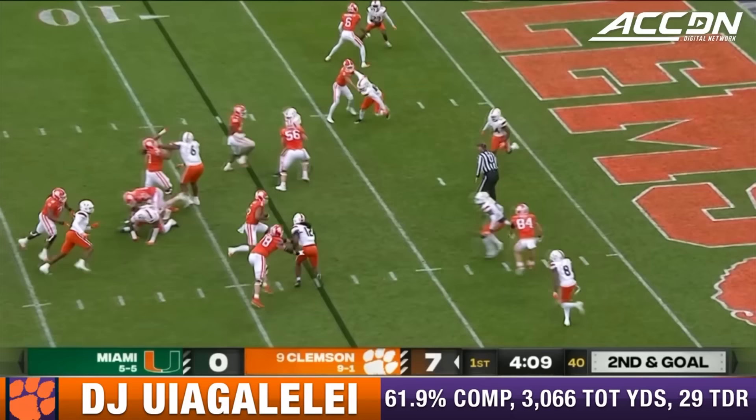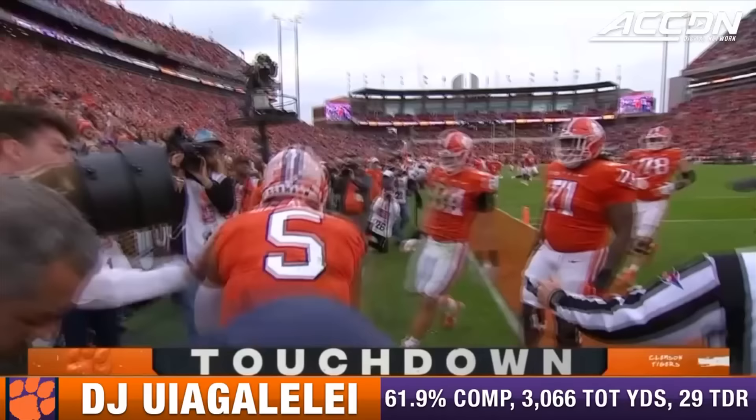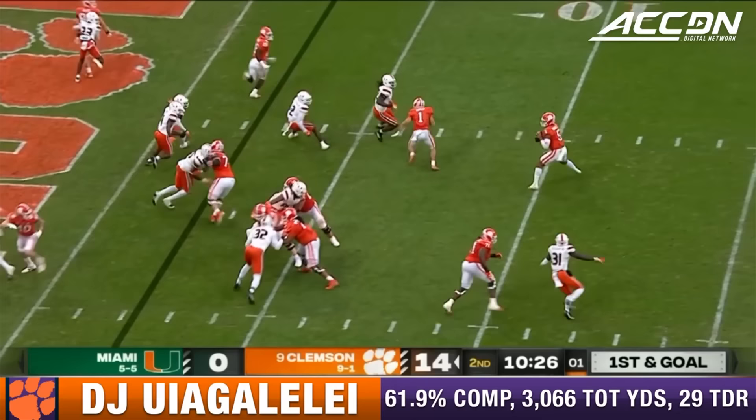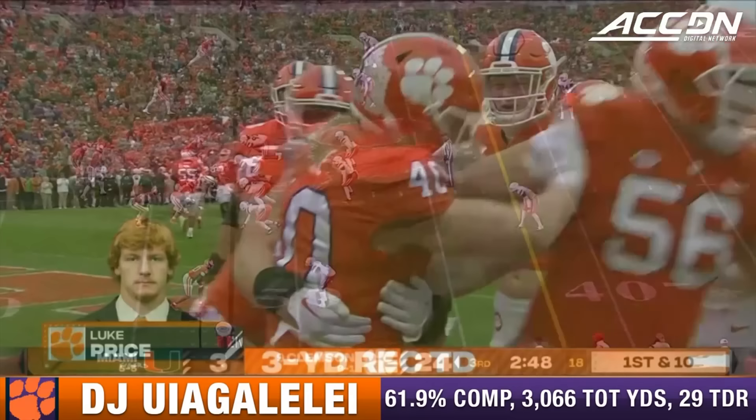Touchdown. Quarterback run. Uiagalelei dodging tacklers, looking for the goal line — he's got it for the touchdown. And Shipley, the eye back. Play action. Uiagalelei with a throwback — wide open, Luke Price. That's his first catch of the year, and it's good for a touchdown.